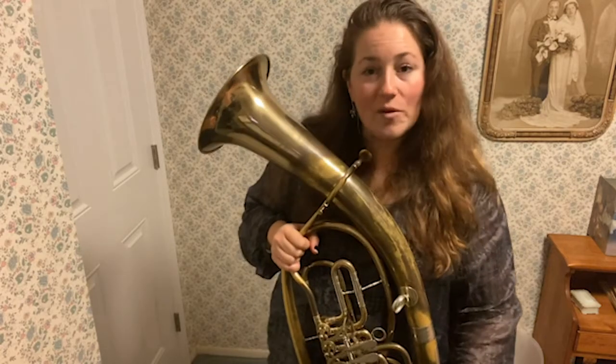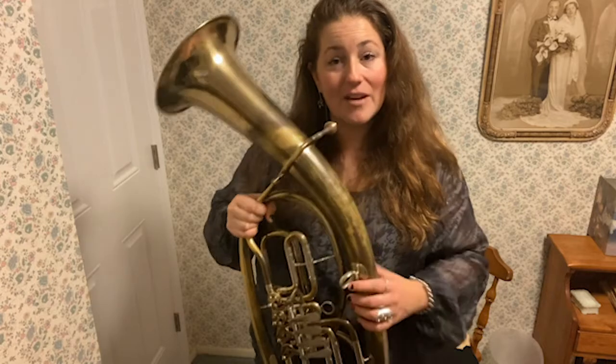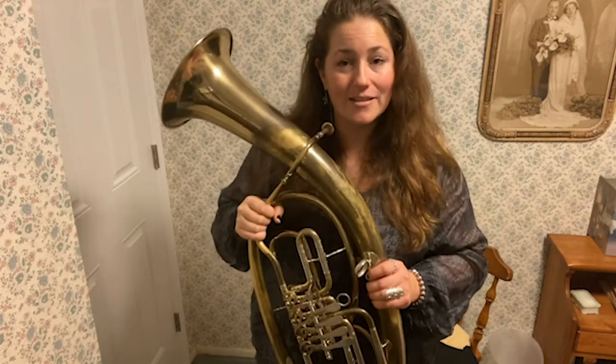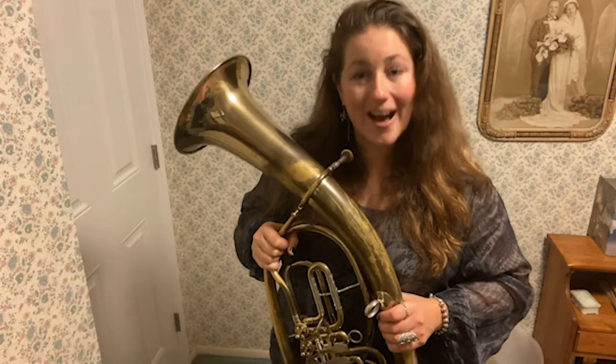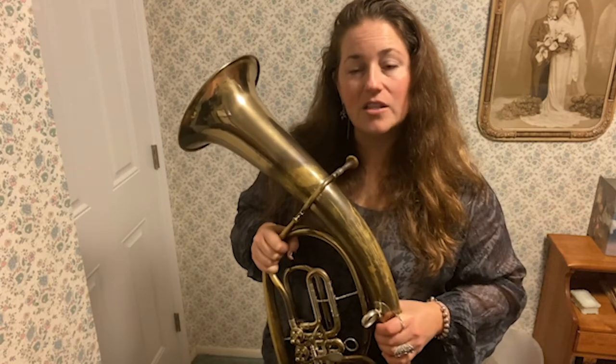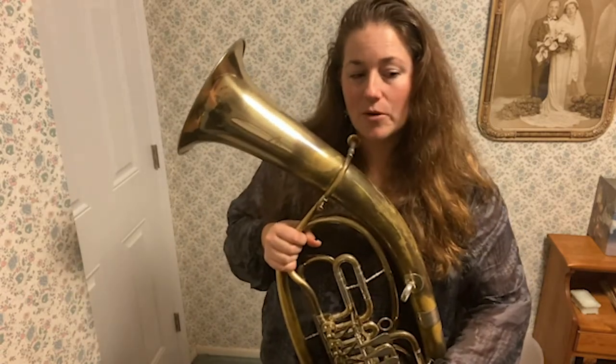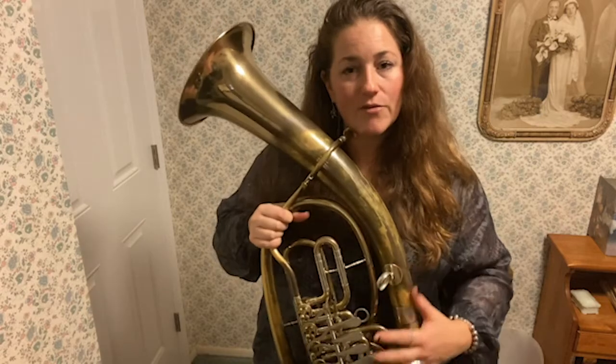Knowing what we know about the trombone and the horn, we can make some guesses right off the bat about how the Wagner tuba is going to sound. We know it's not going to be high and bright like the trumpet. It's going to be mellow with a smooth sound. Compared to the trombone and the French horn, there is an openness, a width to the sound of the Wagner tuba that I think you're going to hear right away. It really is its very own thing.